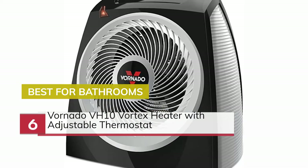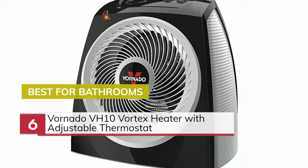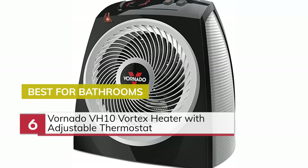Number 6. Best for Bathrooms: Vornado VH10 Vortex Heater with Adjustable Thermostat.